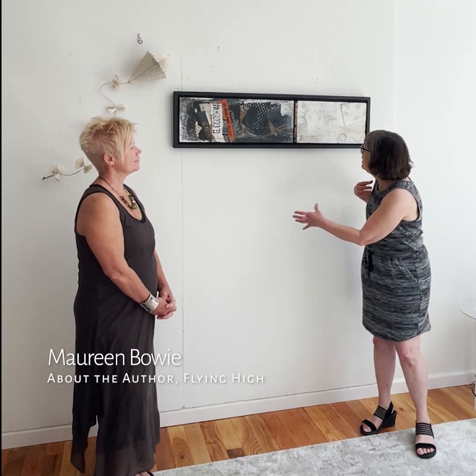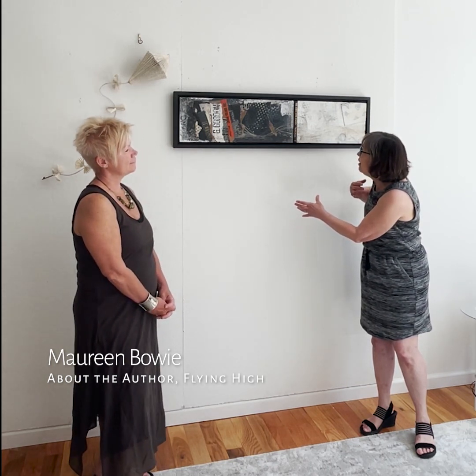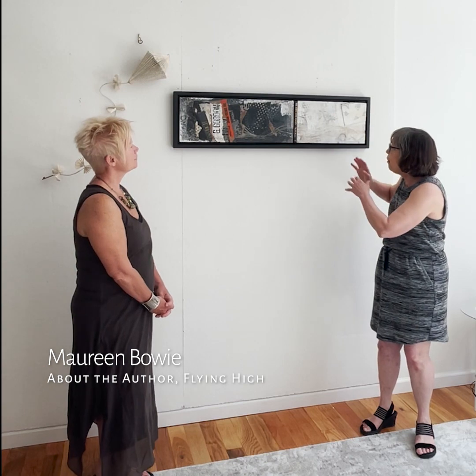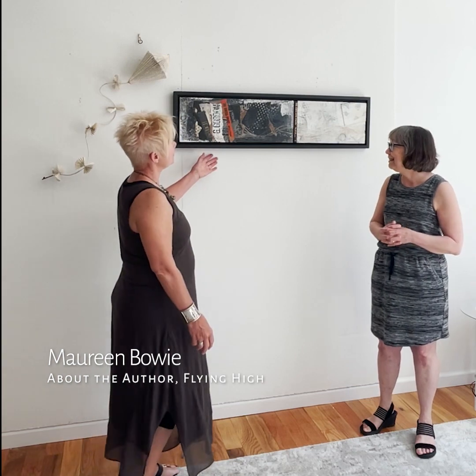Carol Taylor Carney here at Paline Arts, standing with Maureen Bowie, who has just finished giving us some wonderful work that you see here on the wall. It ranges from a wall-hung piece to a flying piece, and she's going to explain them to us.